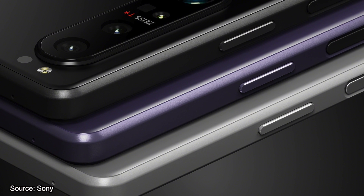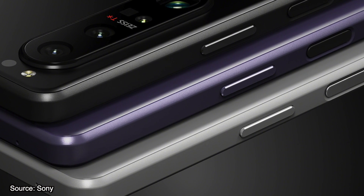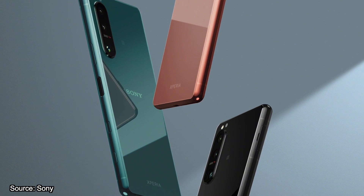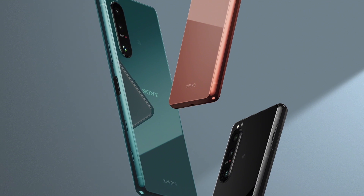The smartphones will be delivered with Android 11 and come in black, gray and purple with 256 gigabyte memory for the Xperia 1 Mark 3, and black, green, pink with 128 gigabyte for the Xperia 5 Mark 3. The launch date is expected to be before this summer.